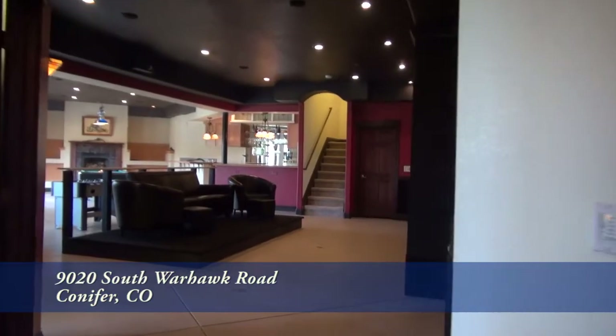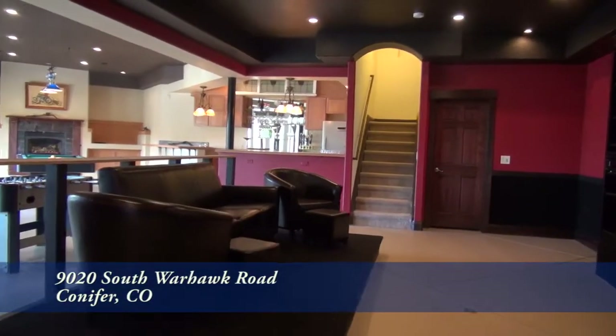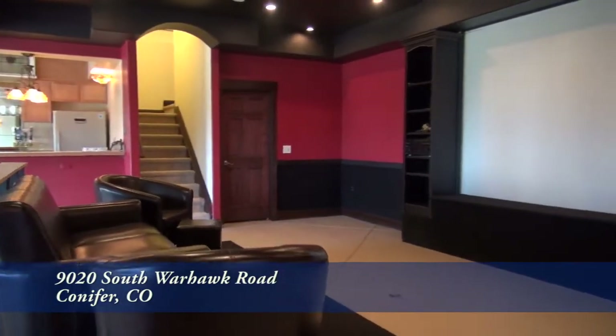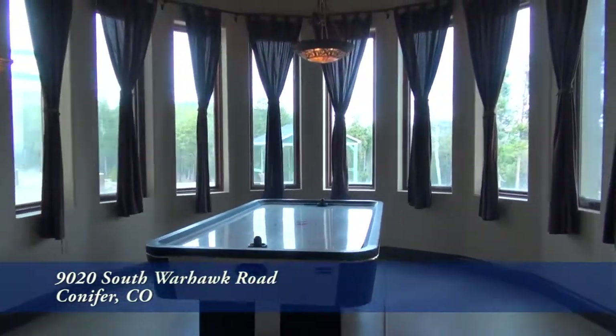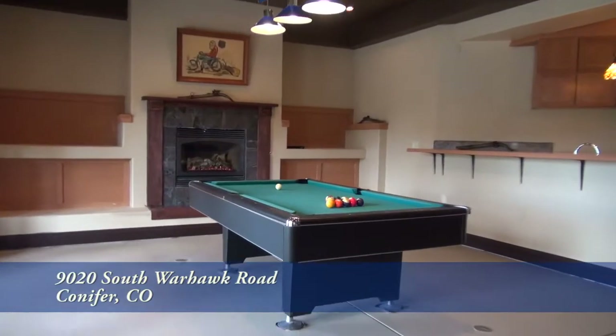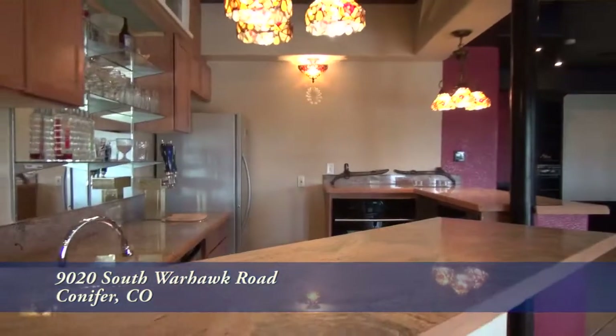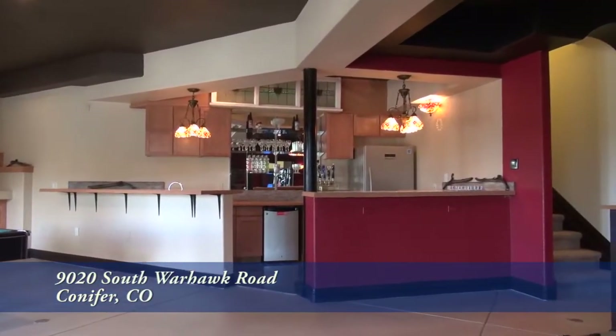Let's head down to the lower level, where much of this level has been reserved for a rec room that features an area for watching the big game or taking in a good movie on the giant screen. There's also space for a game table, or you could even put a pool table next to another gas fireplace. Of course, you could also grab a drink at the full wet bar with a full set of appliances.